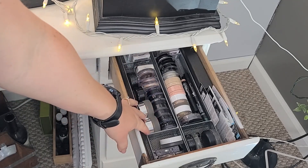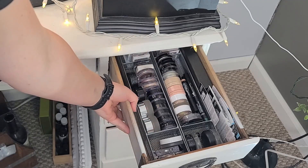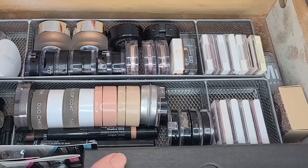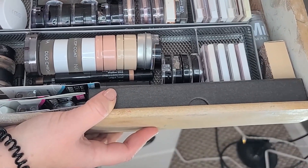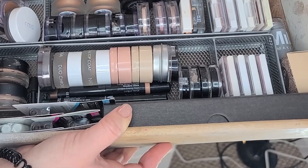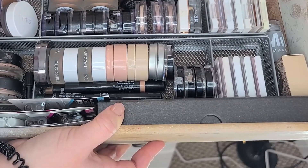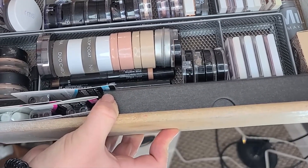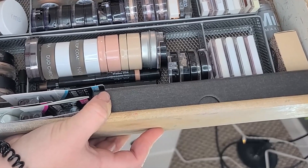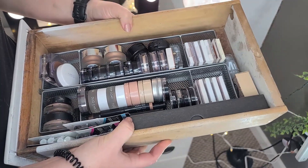Today is going to be a little bit of a swatch and a mini declutter. I've reached the point where I don't feel the need to keep all of this stuff. I don't feel like I need to be the keeper of all these shadows. I want to open up this drawer and look at it and see all the shadows that I know and love and use, and also have space so that if I want to add something to my collection I can.